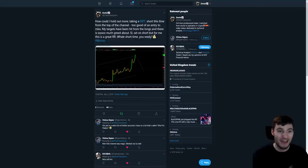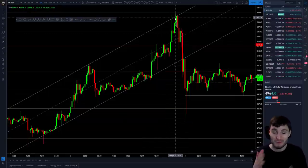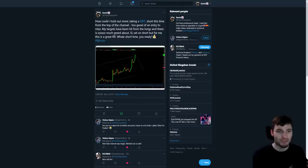How could I hold out more? Taking a Bitcoin short this time from the top of the channel — too good of an entry to miss. My targets had been hit from the longs and there was so much greed about. At this point there were a lot of people FOMO buying. I was watching that second layer order book for about a good five minutes, just watching the FOMO buys come in and I thought, yeah, I am shorting this. There were just a lot of FOMO buys and bearish divergences — those are two metrics alone that you don't want to ignore. This was just an opportune moment to take that short.